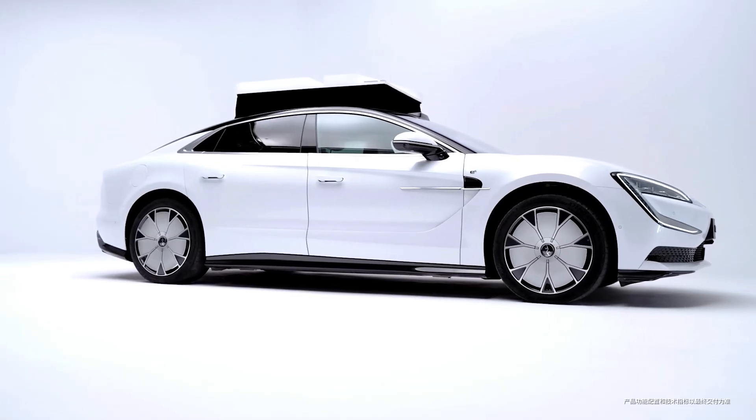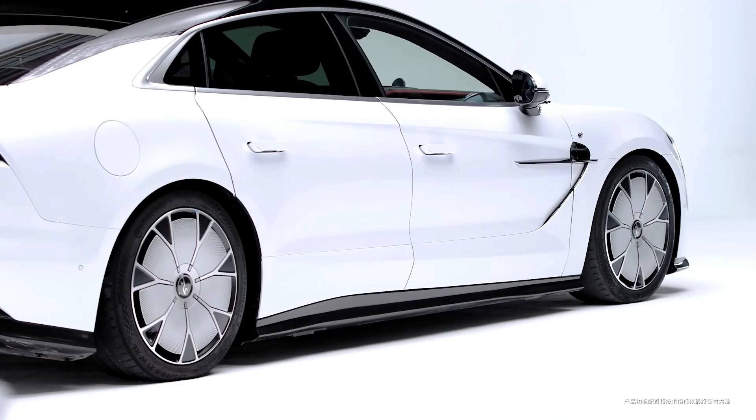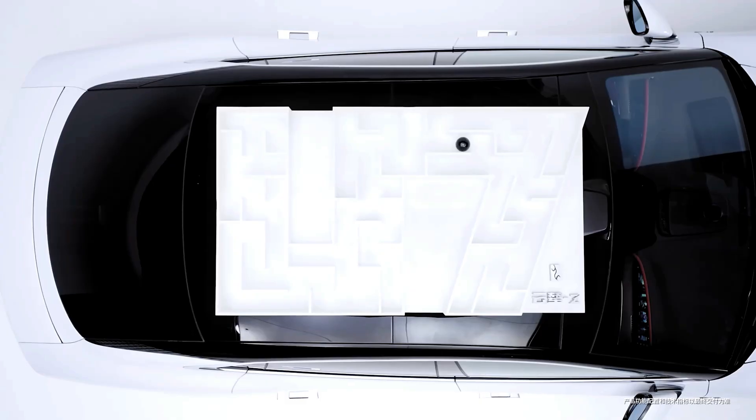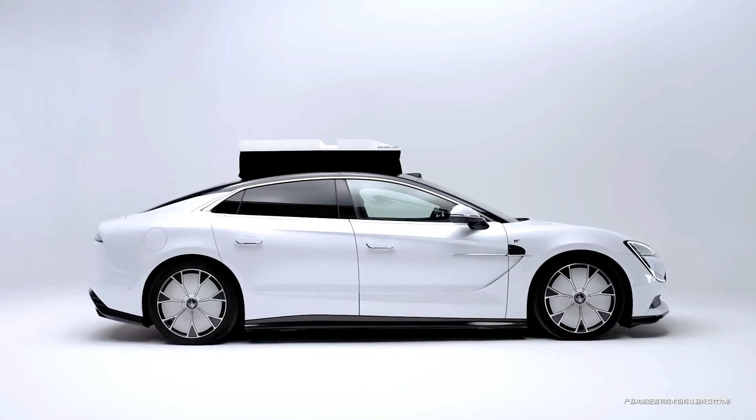In another video, BYD demonstrated an innovative solution for retractable door handles in extreme cold conditions, such as minus 30 degrees Celsius with ice covering the car. The footage shows a driver knocking on the door, triggering the automatic handle to extend and break through the ice.